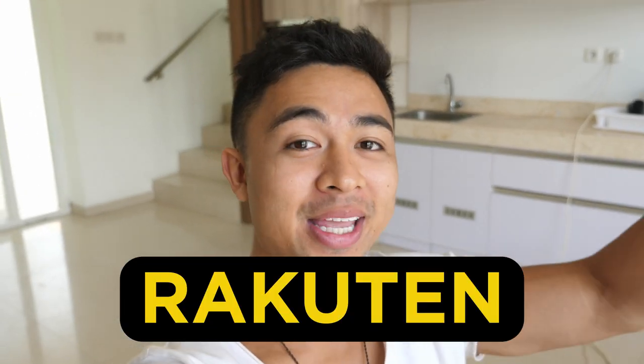Hey guys, Mike Facile here, and in this video we're talking about how to make money on Rakuten and how beginners are earning $100 to $700 a day. More with that after the intro.